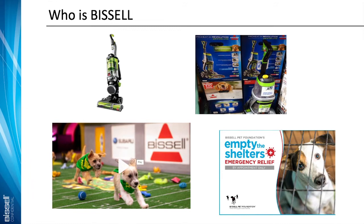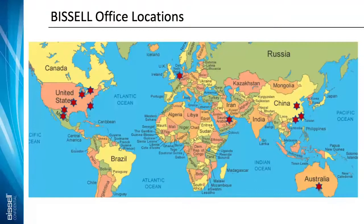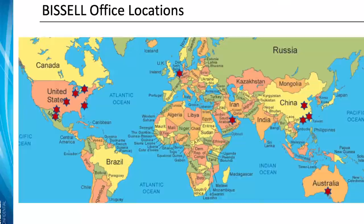Bissell has been around for about 144 years — we're a family-owned company here in West Michigan. We specialize in floor cleaning products in every category, with an emphasis on the pet business side. We have things like the Bissell Pet Foundation, which really emphasizes pet adoption and has been integrated into our product line. As we've grown, we realized we didn't have the capabilities to keep up with the information we needed, so we moved from Demantra on-prem to Oracle Cloud. The US market has become saturated, so we've really emphasized our international business.